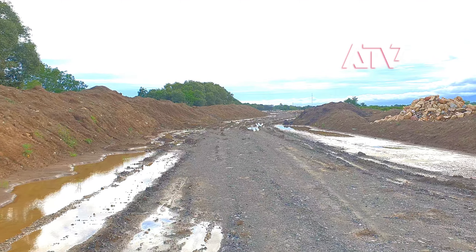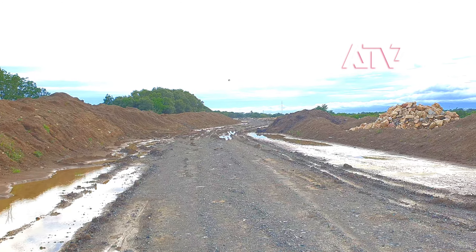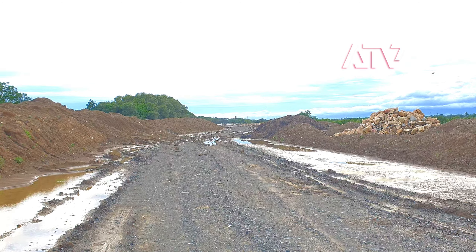Good afternoon guys, so I'm back at the Sunset Boulevard, after roughly two or three months since we did the last update. What you're looking at is this part right here that leads to the Sook section.